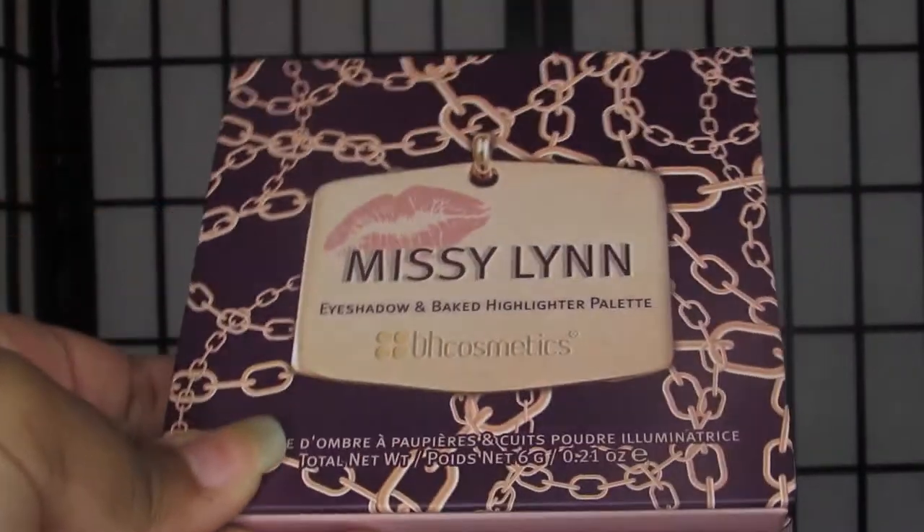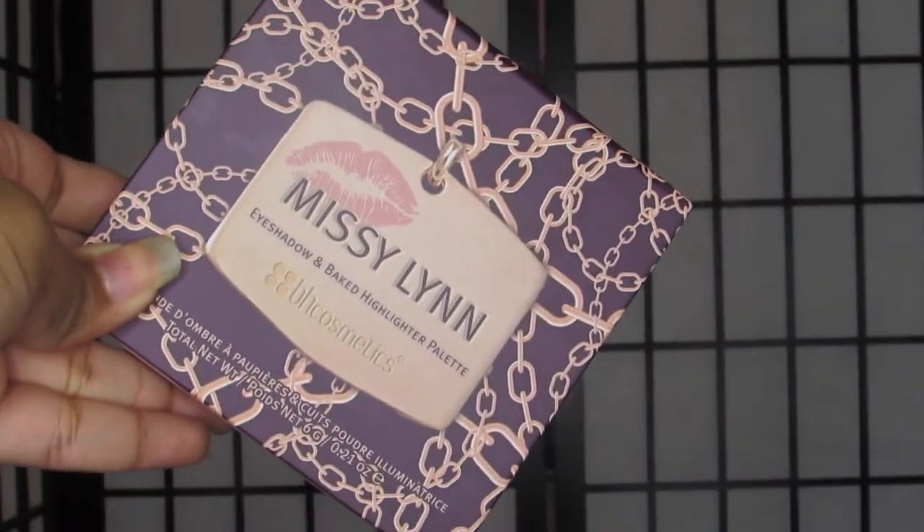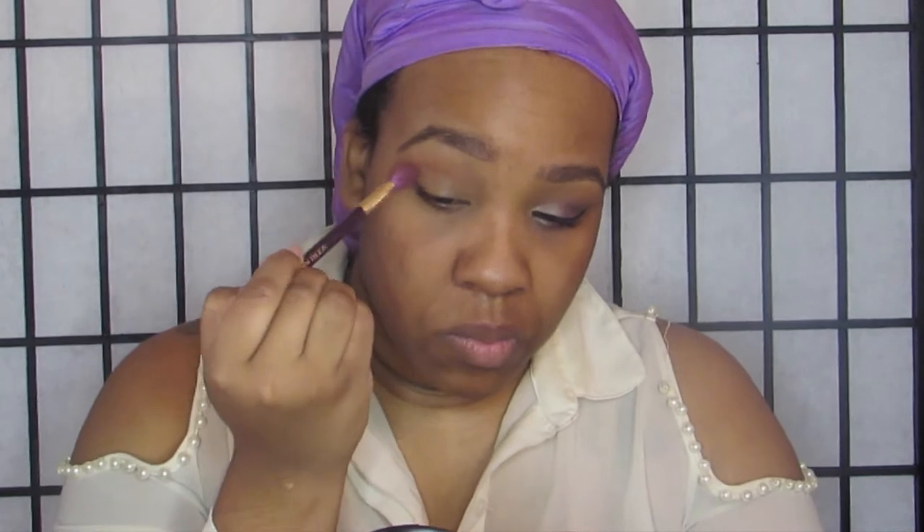Bye guys! I was very hyped about this Missy Lynn palette. Starting off, I already did my eyebrows — my eyebrow routine will be in the description below. I used this primer basically all over my face and on my eyes, as well as my Maybelline Fit Me Concealer in 30 Cafe, which you see in the eyebrow tutorial. I placed that on my lids to cancel out discoloration since I have not been sleeping. Going into the crease, I am using that lovely light brown shade, just fluffing it in and making sure it is nicely blended.